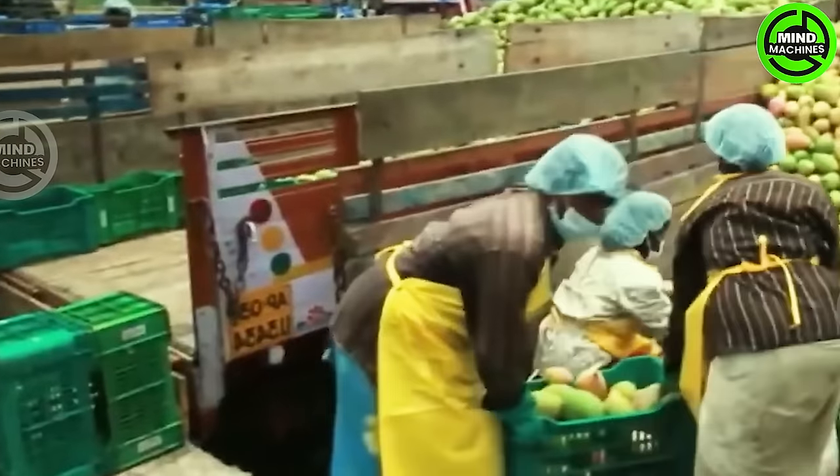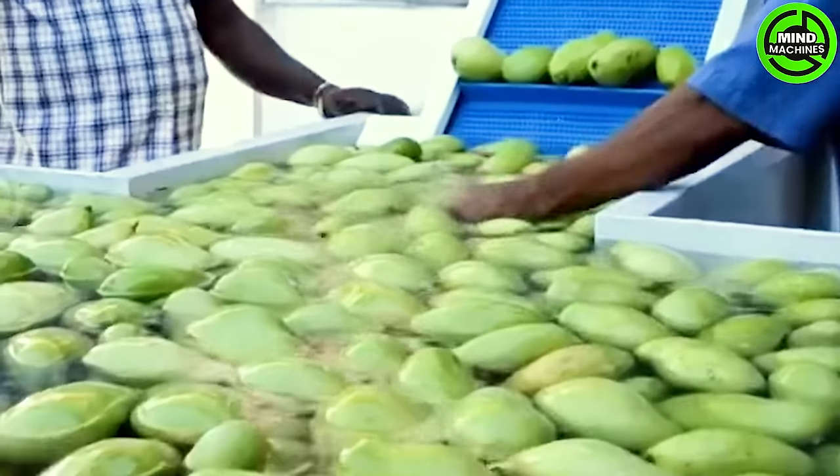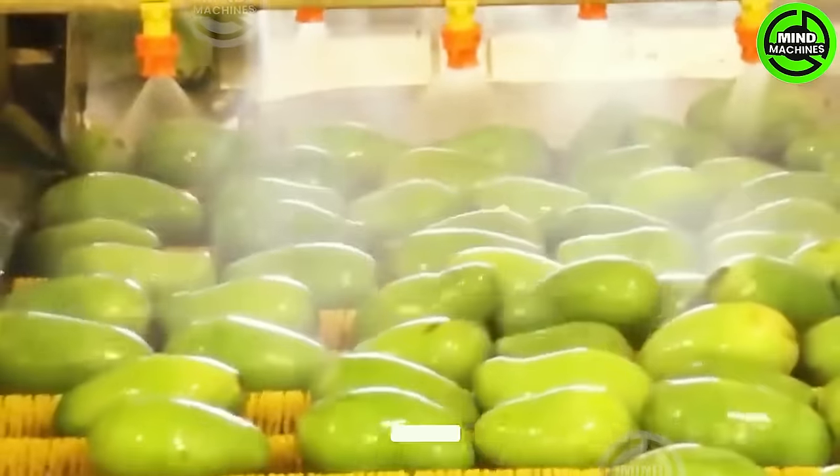Mangoes can ripen on the tree, but it's optimal to pick them when they're mature yet not entirely ripe, typically around 100 days after flowering. The fruit is mature when the nose and shoulders have adequately filled out.